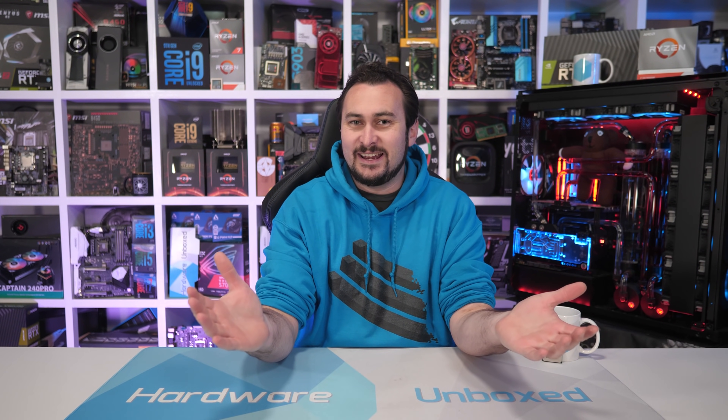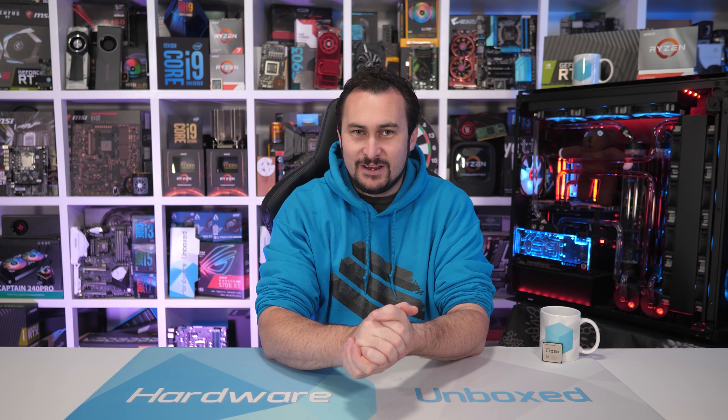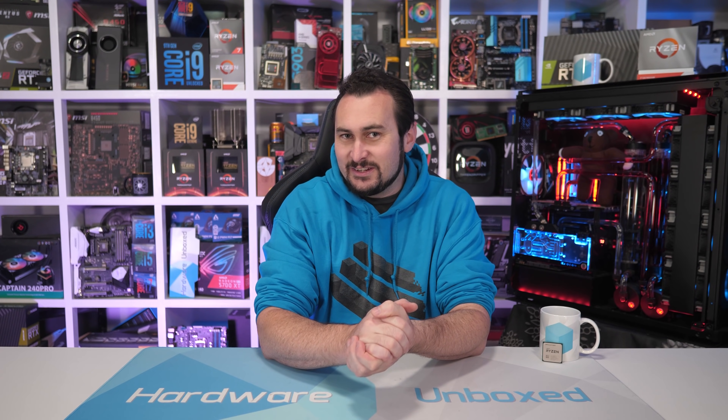Welcome back to Hardware Unboxed. Today we have my final product review of 2019 and it's a Ryzen processor. That's probably an appropriate way to end the year really, after all, it's been a year that's been largely dominated by Ryzen processors.